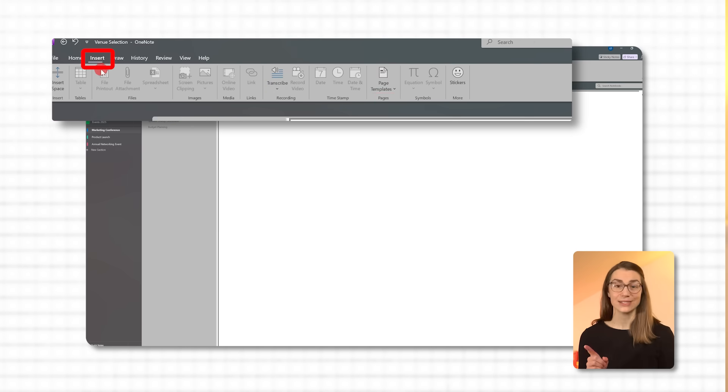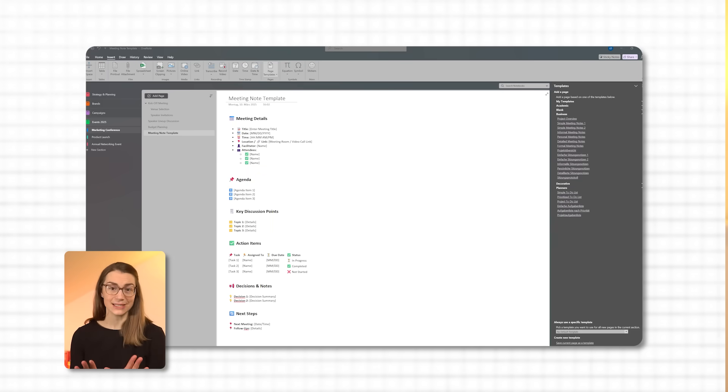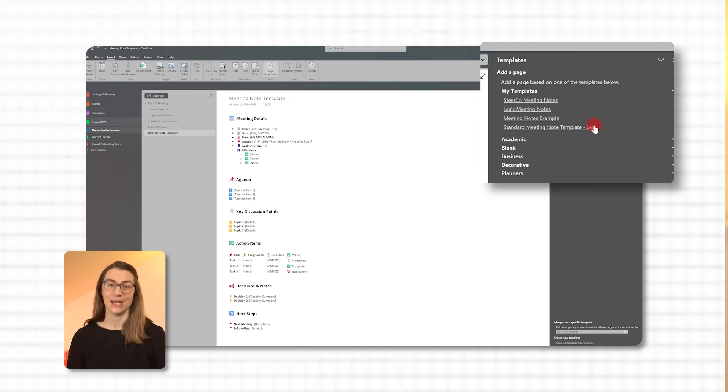To find templates, click on Insert and then Page Templates. A sidebar on the right will open with all available templates — you can choose from pre-designed ones like meeting notes or project management. If the built-in templates don't fit your needs, you can easily create your own. Start by designing a page the way you want it, adding headlines, checkboxes, tables, and anything else that works. You could even use a predefined template and tailor it further. Once you've created the layout, go to Insert, Page Templates, and 'Save Current Page as Template' at the bottom of the right-hand sidebar. Name your template and click Save — now you can access it under My Templates.